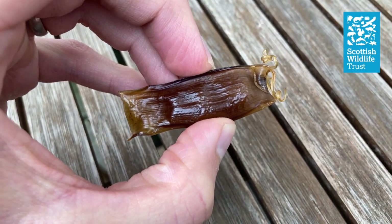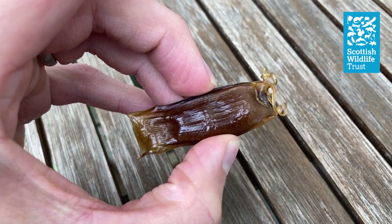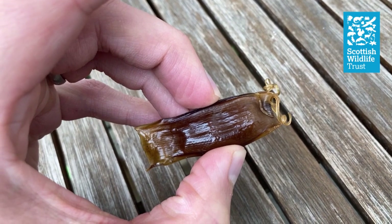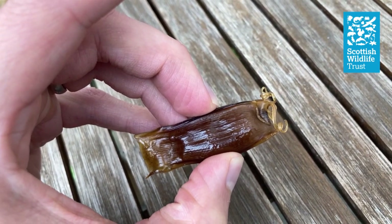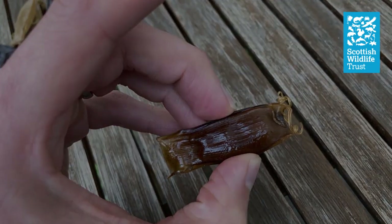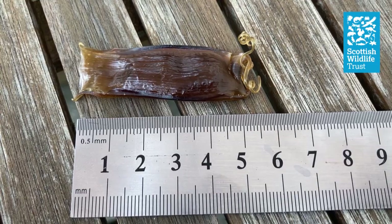In Scotland, there are three different species of cat shark: the nurse hound, the small spotted cat shark, and the black mouth cat shark. The black mouth cat shark is a deep-water species whose egg cases very rarely get washed ashore and measure about five centimetres in length. The nurse hound's egg cases wash up slightly more frequently but are large, typically ten to twelve centimetres. Small spotted cat shark egg cases measure around five to seven centimetres. A quick measurement reveals this egg case is around five and a half centimetres long, so we can be fairly confident this is the egg from a small spotted cat shark.